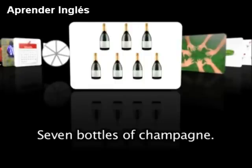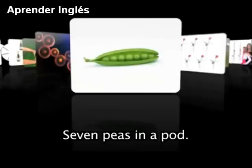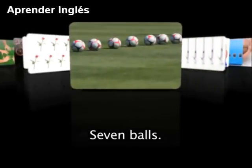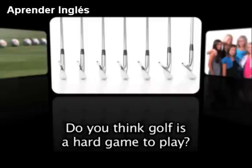7 bottles of champagne, 7 hands, 7 gears, 7 peas in a pod. Do you eat peas? 7 roses, 7 balls, 7 golf clubs. I've never played golf — someday I would like to try. Do you think golf is a hard game to play?